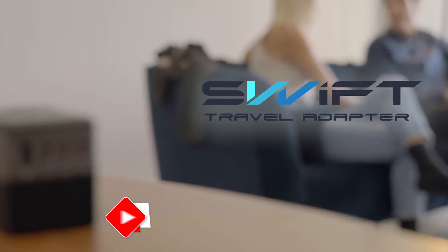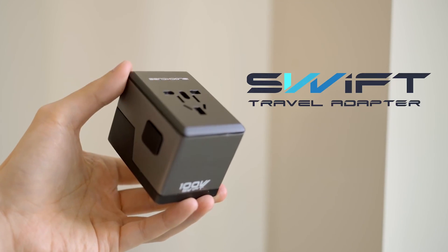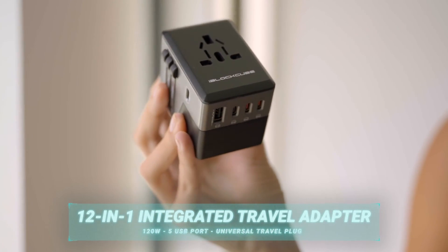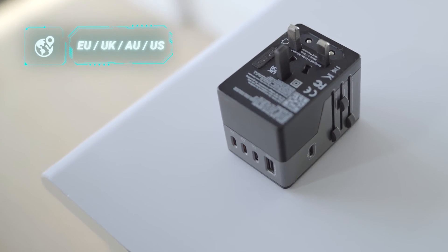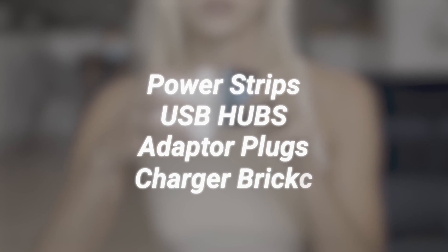Are you looking for a travel adapter to charge all your devices at once? We have the Swift Travel Adapter. It is the ultimate travel companion offering 12 different charging options in one compact device. Whether you're traveling to different countries or need to charge multiple devices, it eliminates the hassle of carrying multiple adapters and USB strips, making your travel lighter and more convenient.